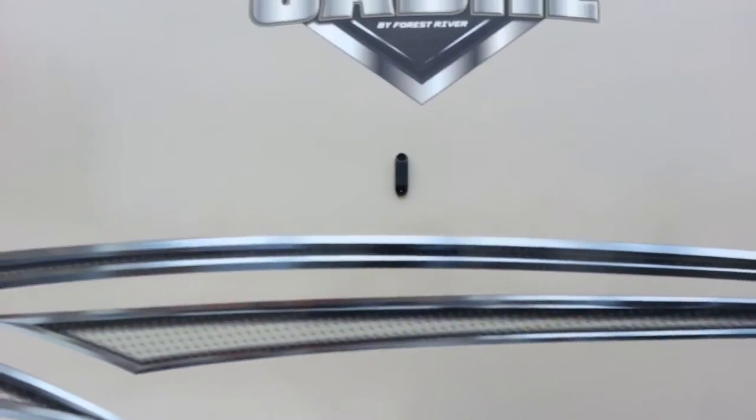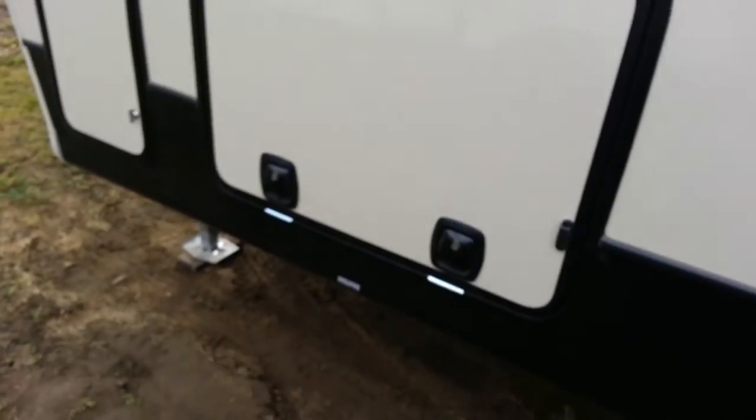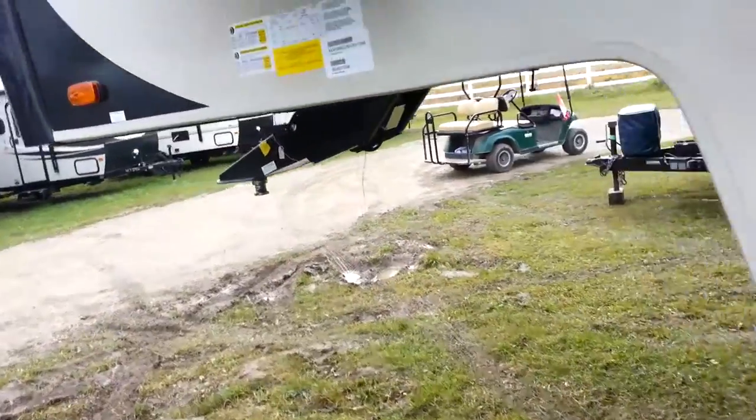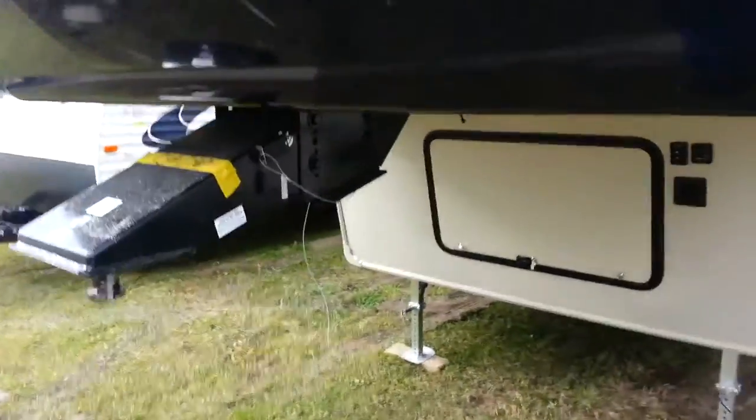They've added magnetic holders for the doors, so you just push them up and the magnet grabs and holds the door open. There are also slam-latched doors — heavy insulated doors that just slam shut. This is a nice light fifth wheel; it's half-ton towable and only weighs about 8,300 pounds.